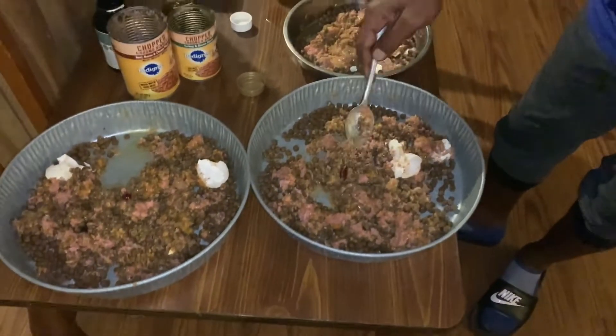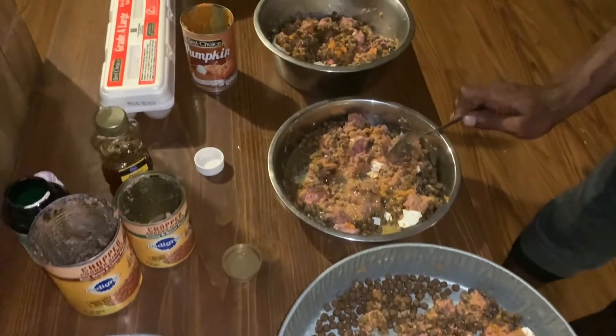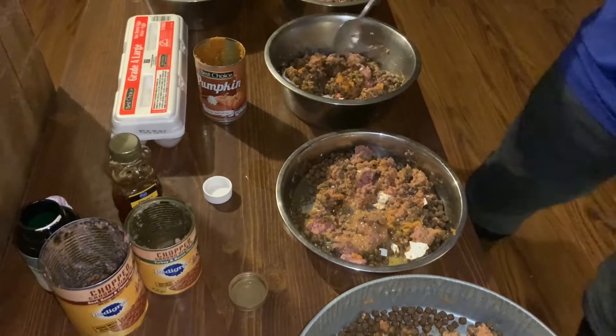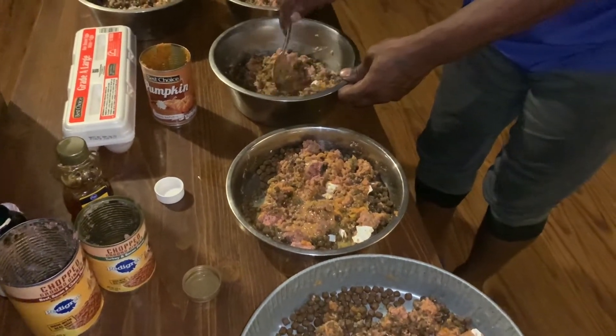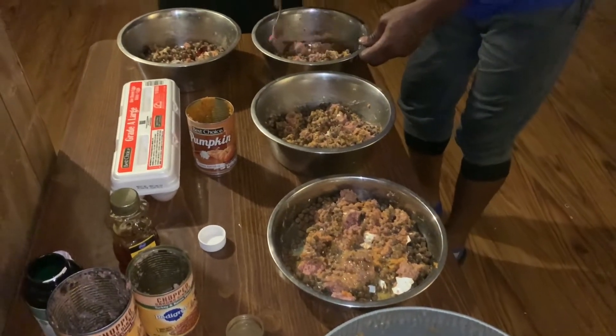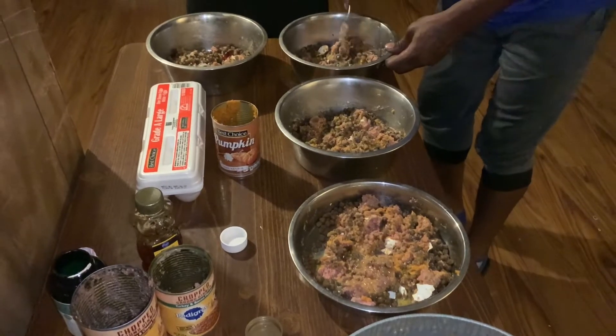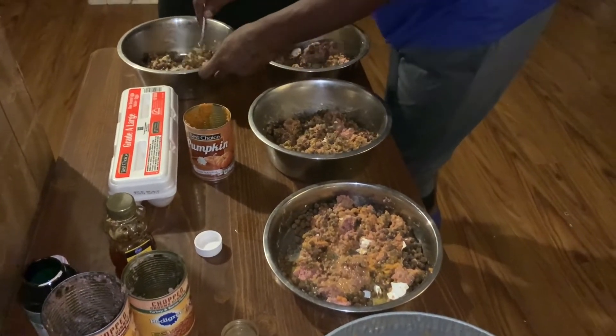Now mix it all in, get some of that flavor on it. This is my dog's bowl, y'all — this is only my dog's bowl. You can get them shells in there too. Yeah, man, they're going to be doing good right here. My hounds are going to be doing good right here.